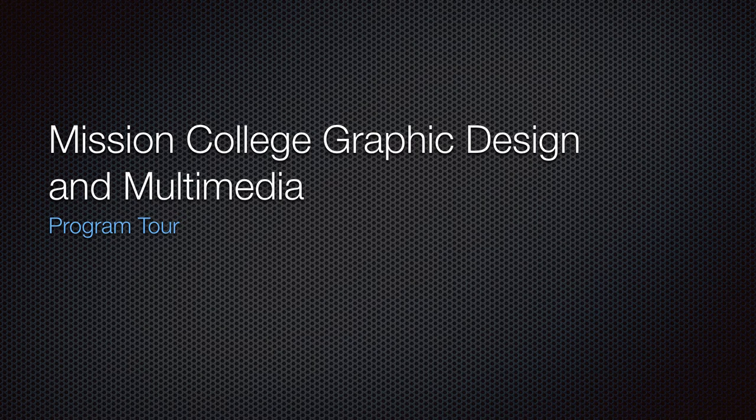Hi, so I just want to give you guys a quick tour of some of the classes and programs at Mission College in the Graphic Design and Multimedia program. My name is Mark Garrett, I'm the department chair, so I'm just going to quickly fly through this.